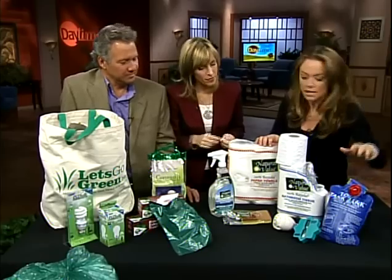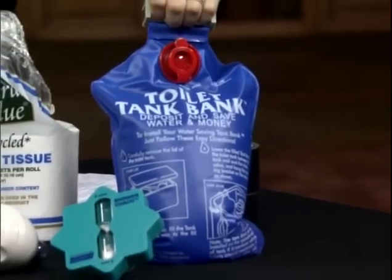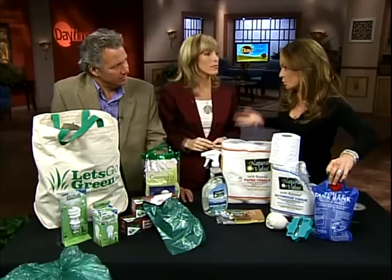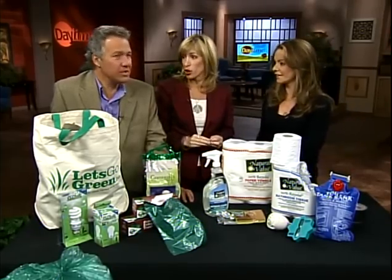Water conservation — put a bag like this, called a tank bank, in the back of your toilet. It saves about a gallon of water per flush, which saves water and saves money. You'll notice it on your water bill.